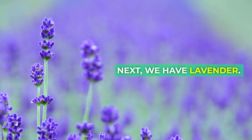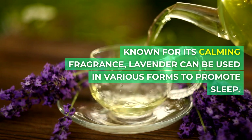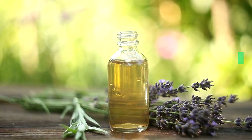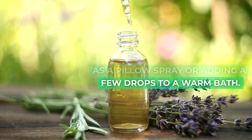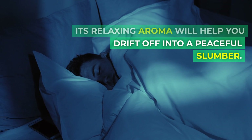Next, we have lavender. Known for its calming fragrance, lavender can be used in various forms to promote sleep. Try using lavender essential oil as a pillow spray or adding a few drops to a warm bath. Its relaxing aroma will help you drift off into a peaceful slumber.